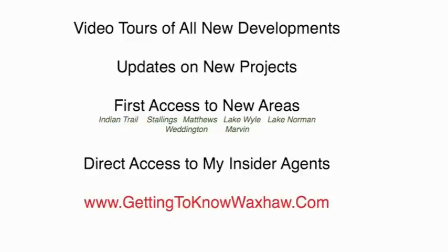That's Waxhaw, which includes Marvin and Weddington homes as well. You'll also get updates on market changes — when homes are sold out or a new development is starting. There are some nice developments about to start in the Waxhaw area, so keep your eye on that. You'll also get first access to new areas if you're considering Indian Trail, Lake Norman, or Lake Wylie.